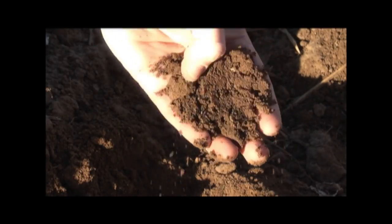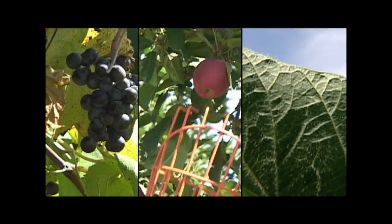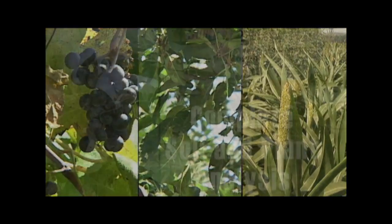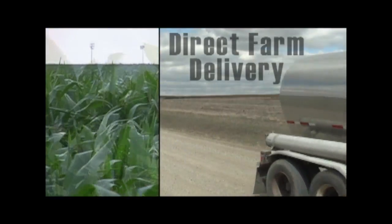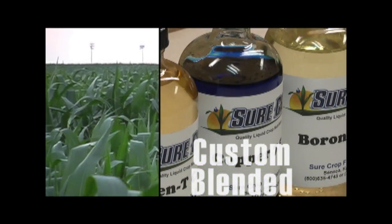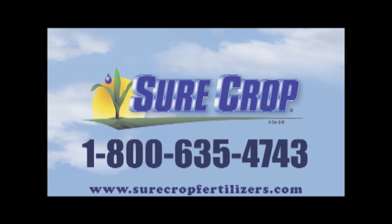Soil is the life of a farm, and for 25 years SureCrop Liquid Crop Nutrition has helped growers produce abundant, quality crops while preserving and improving the soils they steward. SureCrop offers complete soil and plant analysis with cropping recommendations, delivery direct to your on-farm storage, and quality crop nutrition custom blended for your field. Choose SureCrop for the assurance of excellence for your soil. Call today or visit their website for more information.